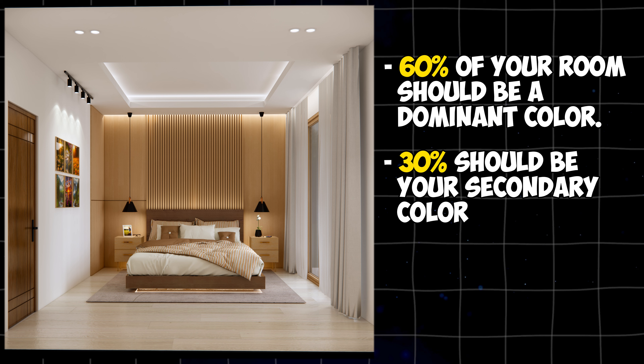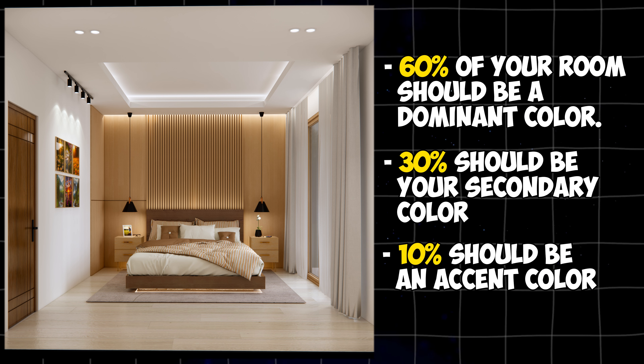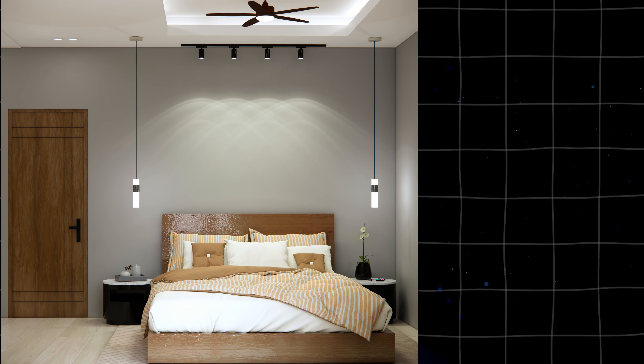30% should be your secondary color — it can be your accent wall. And the 10% should be an accent color. It can be your accessories like pillows, lamps, and artwork. Let's move on to furniture.